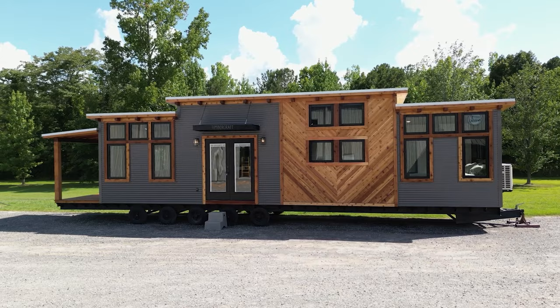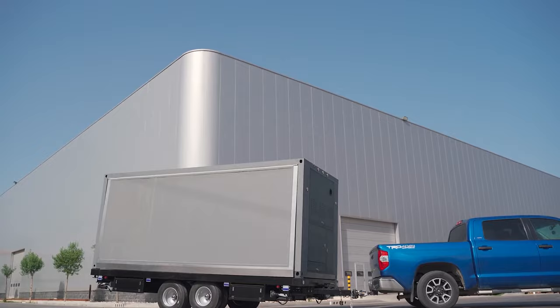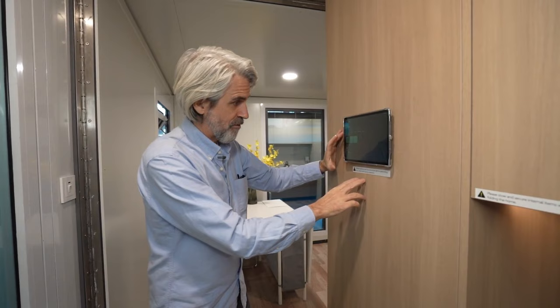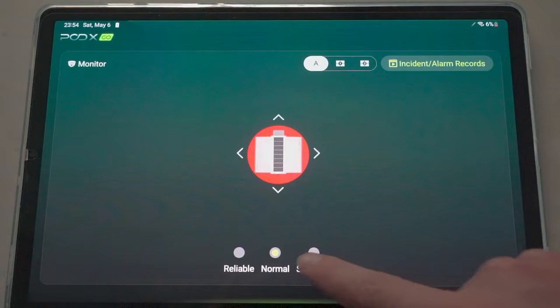PODX GO Grande S1. Whether you want to downsize your home or you're searching for the ideal way to travel with your home, the Grande S1 offers the perfect choice. It is a trailer of medium size that can be expanded into a larger living space, measuring 34 square meters or 365 square feet. It operates just like a smart house, with control over lighting, fire detectors, and more, all managed through the advanced Edge 1 system.